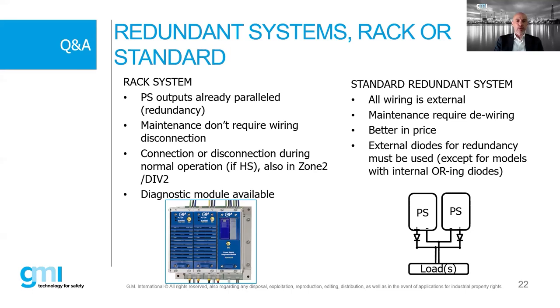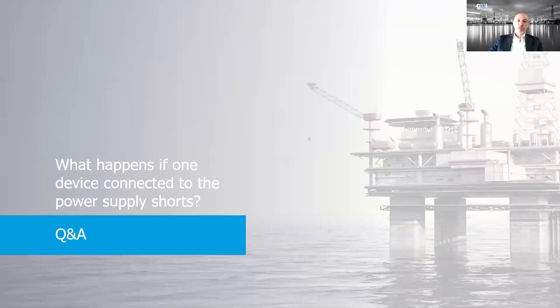In Zone 2, you can disconnect one module at a time for testing or maintenance while the others continue providing power, so you don't need to stop the plant. The diagnostic module is a key advantage. Compared to standard redundant external wiring systems - which cost less but require external diodes for redundancy - our rack uses electronic internal diodes which are more reliable and consume less power, making them less of a critical point.